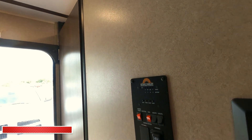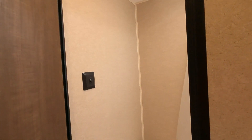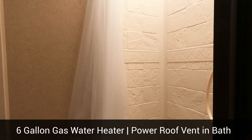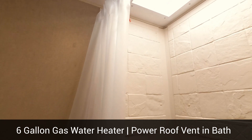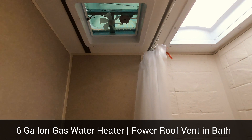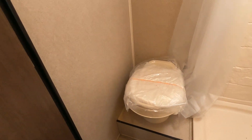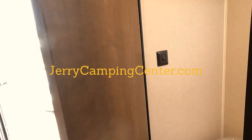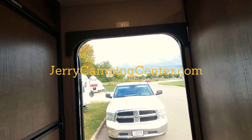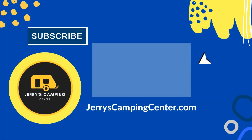Let's go ahead and dive into the restroom. It is a full stand-up shower — pretty nice. You should be able to get a six-footer in there with the skylight. There's ventilation and overhead lighting in there, as well as a foot-flush toilet. I like the rear entry design — I think it makes it easy to get in and out, and it really opens up the inside.